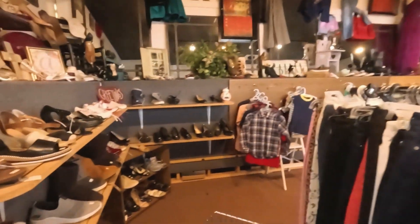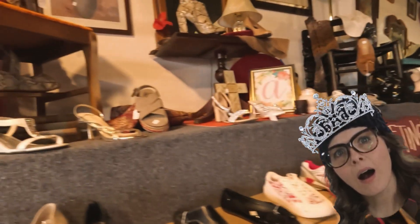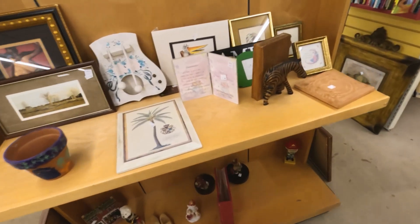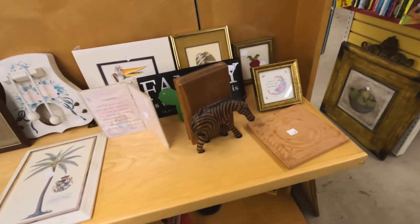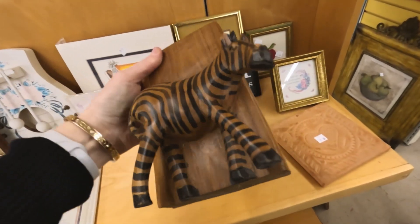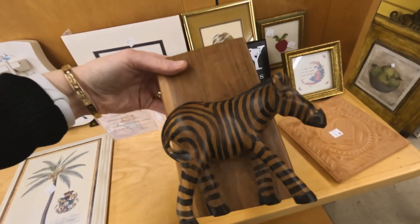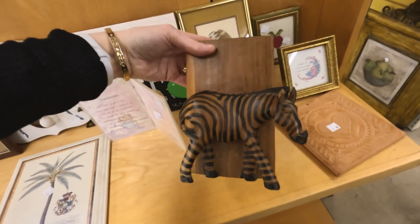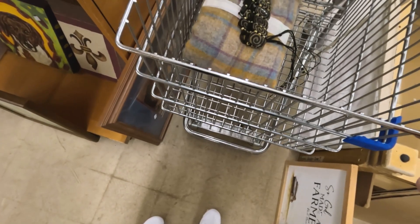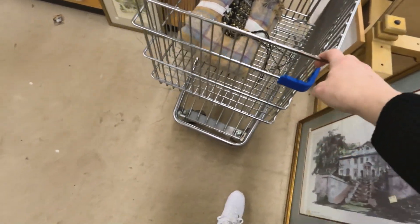We are in the boutique section. Over here is where I saw the tiara in a previous video. I don't see it, you guys — someone stole our tiara. I didn't find any clothing, no shoes. Oh, that's interesting. His ear is broken, and I do think they're bookends. There's only one, but how gorgeous would that have been if it hadn't been broken and there would have been two? It would have been even better.